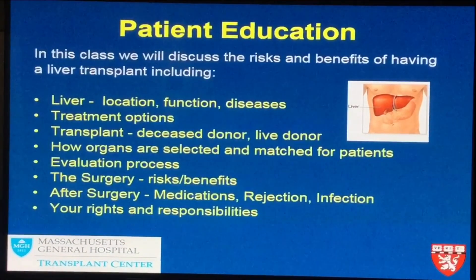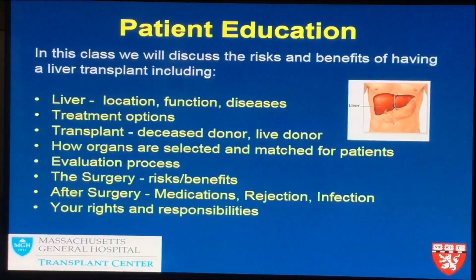Over about the next hour, you're going to hear a lot of information regarding your liver transplant evaluation. That will include the liver and where it's located, what your treatment options are, the different types of transplants — deceased donor versus live donor — how organs are selected and matched, the evaluation process, the surgery itself with both risks and benefits, what happens after surgery including lifelong medications, things we watch out for like rejection and infection, and your rights and responsibilities as a patient being evaluated for liver transplant.